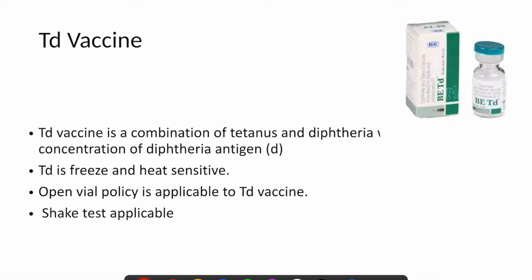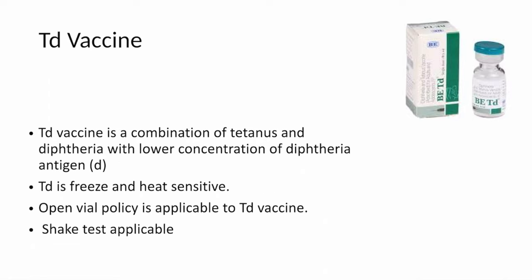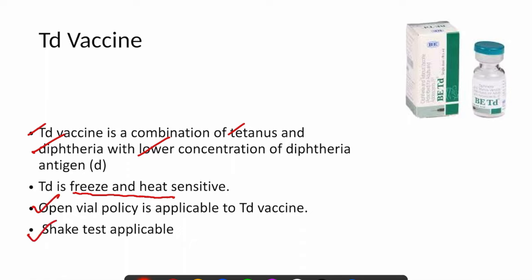Td vaccine is given instead of TT vaccine. TT was tetanus toxoid, which was previously given; now it is Td. Td vaccine is a combination of tetanus and diphtheria with a lower concentration of diphtheria antigen, which is why it is called Td vaccine. Td vaccine is sensitive to both extremes of temperature — it is sensitive to both freezing and heat. Open vial policy and shake test are also applicable for Td vaccine.